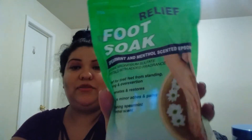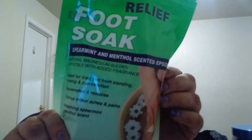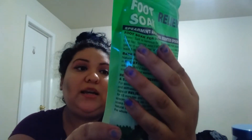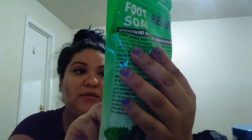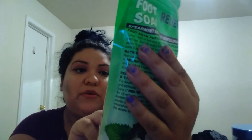A foot soak — spearmint and menthol. I actually use this for my mouth, but you can use it for a bath or foot soak. It's awesome and it was only a dollar. The brand is 'Oh Yeah Foot Soak Relief.' The benefits: relief for tired feet from standing, running, and over-exertion; rejuvenates and restores; soothes minor aches and pains; refreshing spearmint and menthol scent.